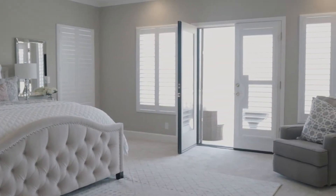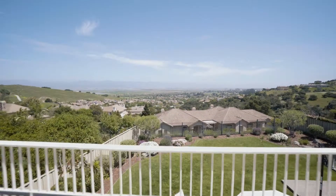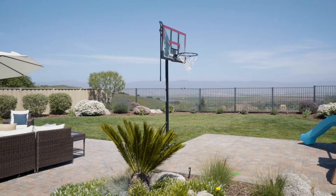Enjoy your morning coffee from the private balcony with views of the valley. This home is a must-see.